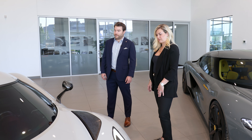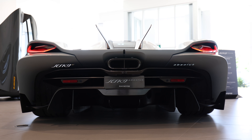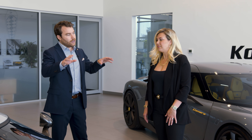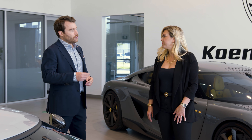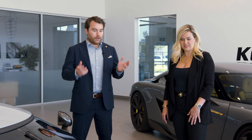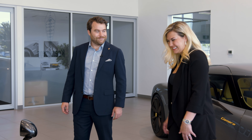The Jesko Absolute puts out 1,600 horsepower on E85. It's rear-wheel drive. It has the Light Speed Transmission, which is a nine-speed unit. Think of it like a bicycle transmission where you have sprockets at both ends — it's not a double clutch. So you don't go sequentially five, four, three, two, one. You can go from first to fifth, or fifth to first, instantly. The torque fills in the gaps in between. You can be cruising on the highway at low RPM in top gear, click it, and you're instantly going Mach speed.